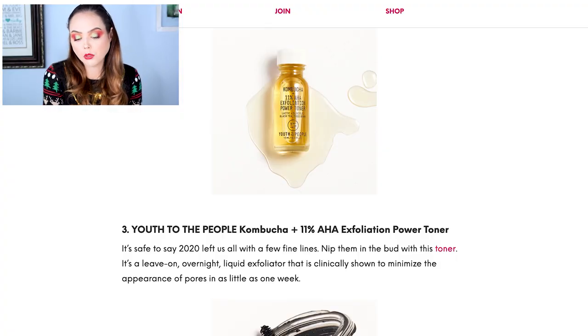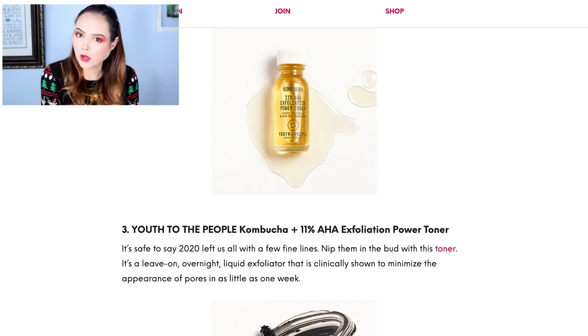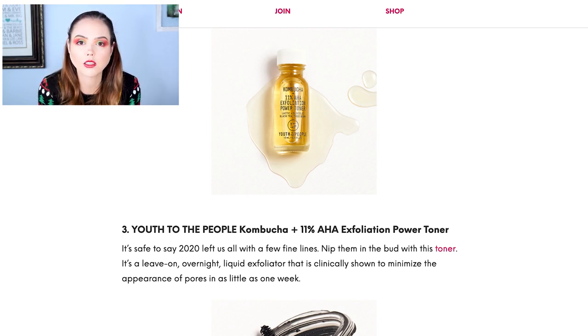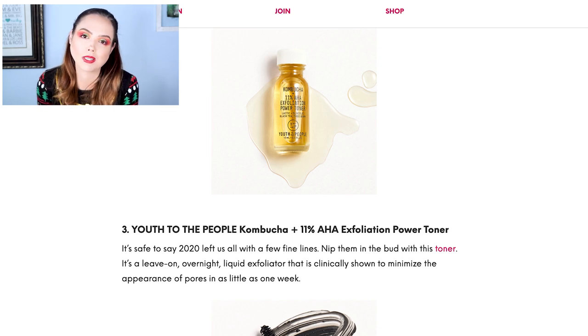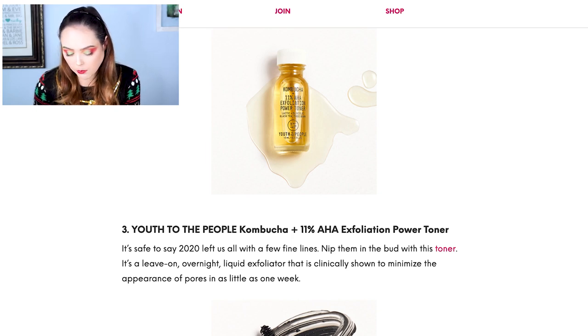Now we have the Youth to the People Kombucha plus 11% AHA Exfoliating Power Toner. I'm really interested by this one — I would be excited to get it because I've been so focused on skincare in 2020 and I like products with AHA. I've used The Ordinary serums with AHA. I don't know a ton about kombucha other than it's basically a health drink with antioxidants, but it's a cool concept and I would very much like to try that.